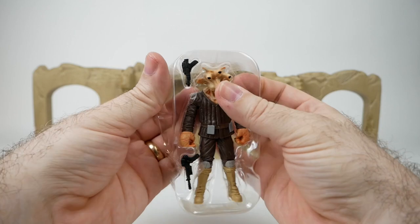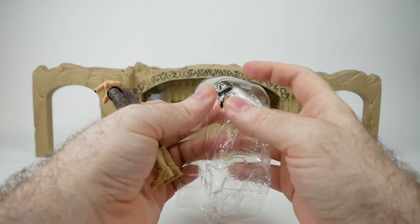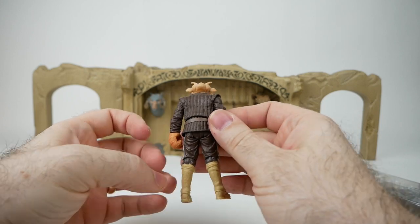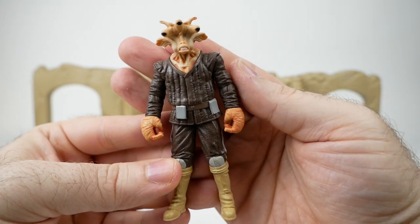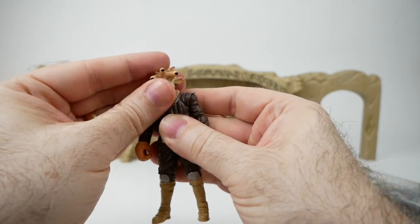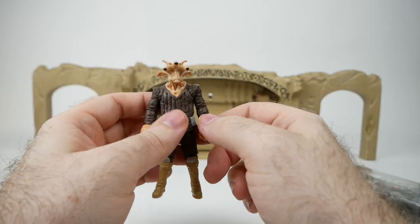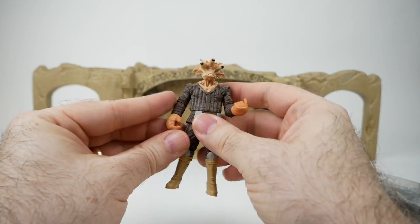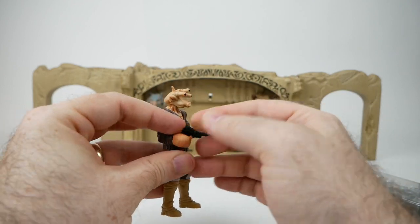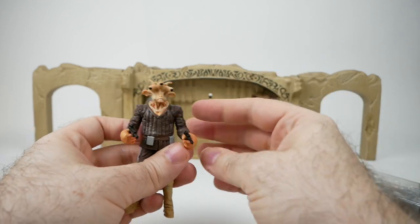Wow, that has quite a strong paint smell. Rii Yiss comes with a couple of weapons and he's a pretty good-looking figure. I know that they released a Rii Yiss figure a while back that I was not able to get, so maybe this is just a reissue of it. They don't give him any kind of a holster apparently, so if you want him to have these weapons he's gonna have to hold them both.